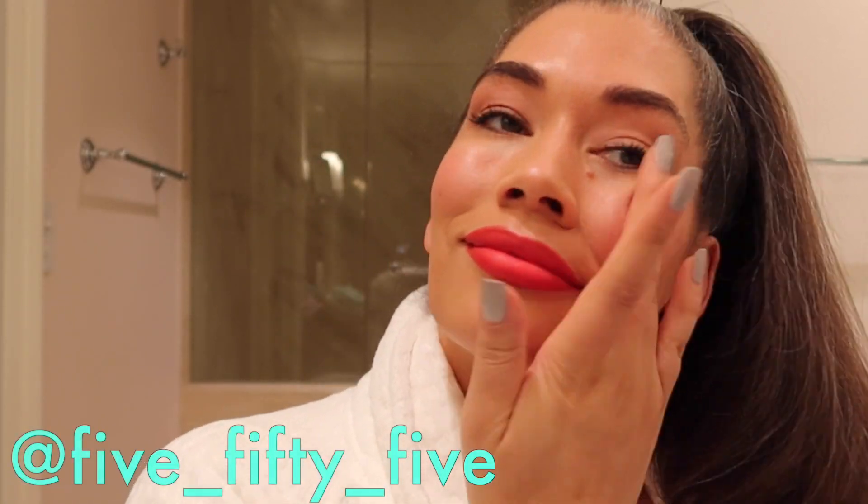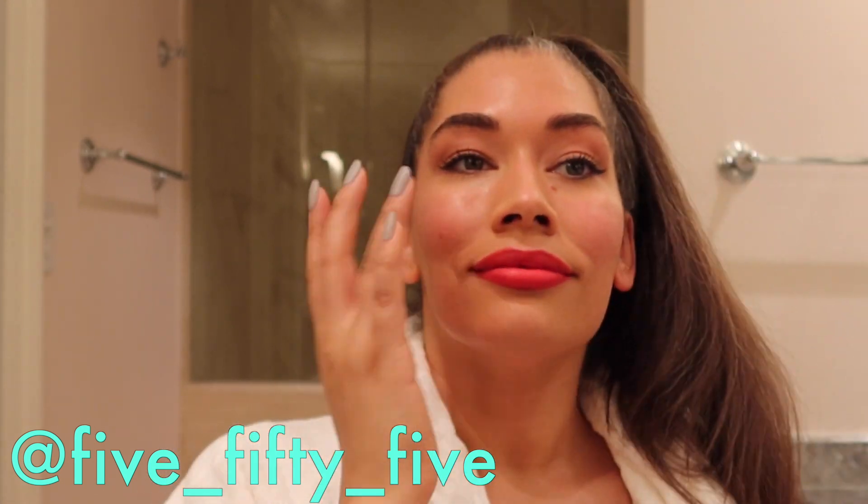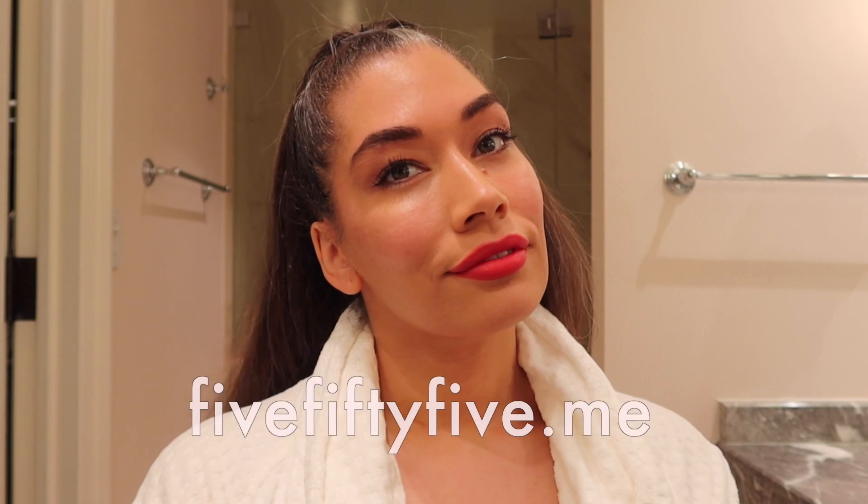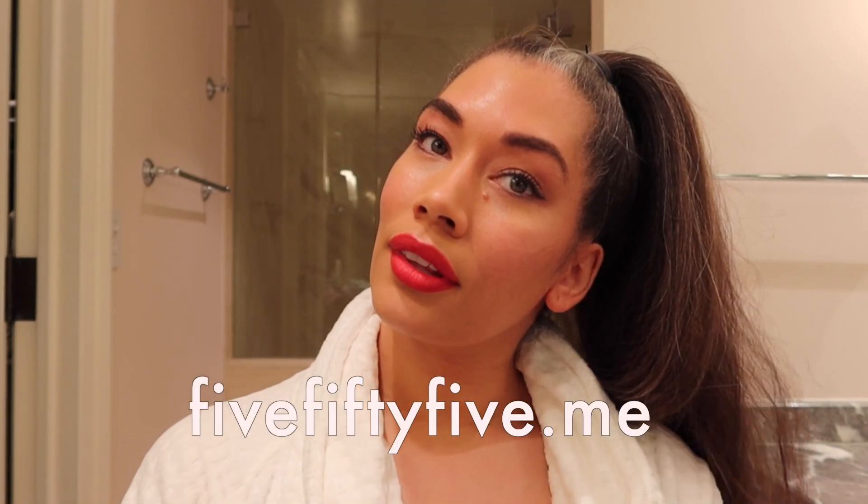Thanks so much for watching, guys. If you have any questions, leave them down below. Don't forget to press the bell for notifications when I release a new video, and please don't forget to press the like button. This was a get ready with me pre-COVID date night video. Bye!